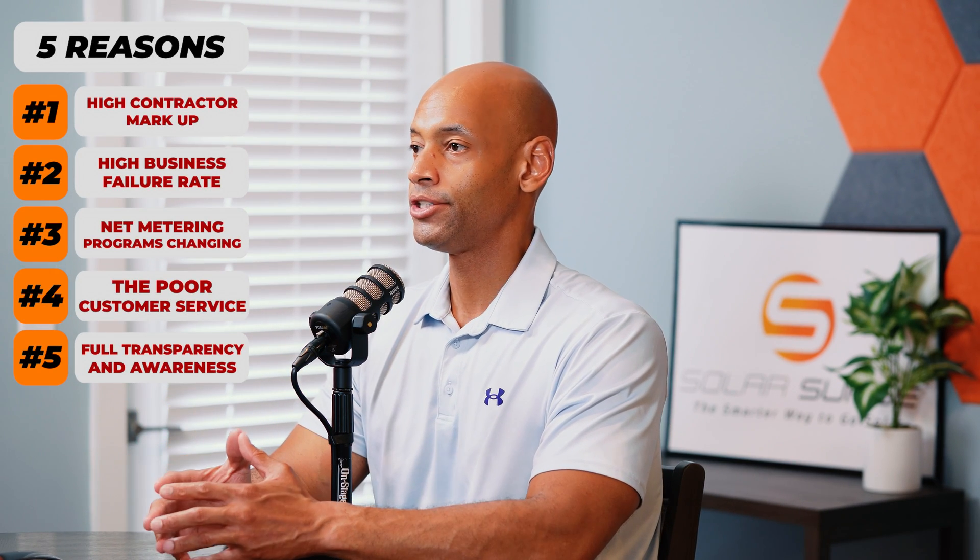The fifth reason to consider installing your own solar system is having full transparency on how the system works and how it's operating. Very simply, if you put the system together yourself — and we actually just installed one of these systems recently at my partner Dan's house in Central Virginia — you know exactly how everything fits together, you know exactly how it works, you have direct access to the monitoring app, and you can reach out to the manufacturer directly for technical support if needed. You're not waiting on your local contractor as the middleman.